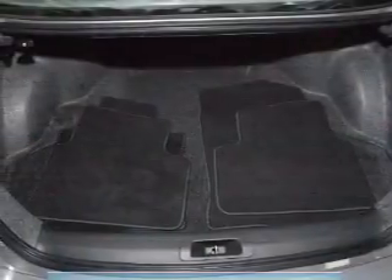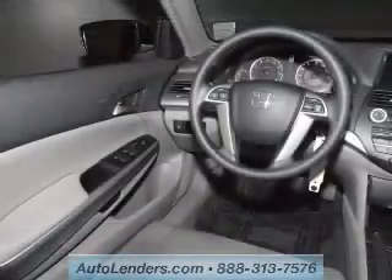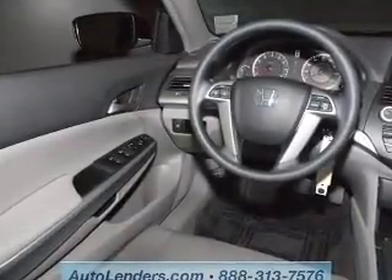Premium wheels give a more luxurious look. Treat yourself to a premium sound system. You will appreciate the safety feature of anti-lock brakes. The sunroof lets fresh air in.